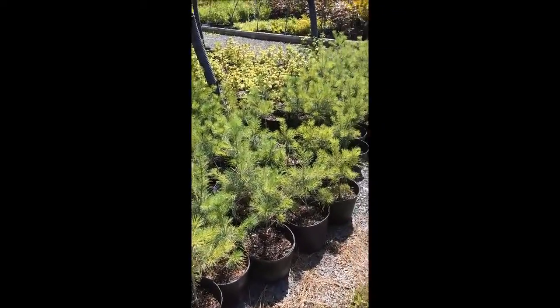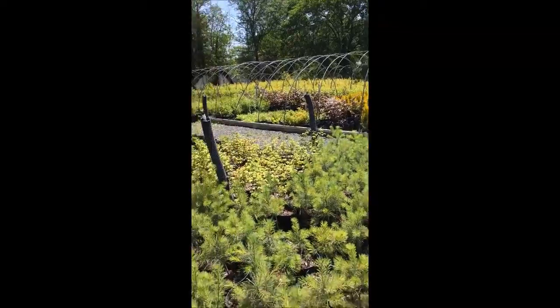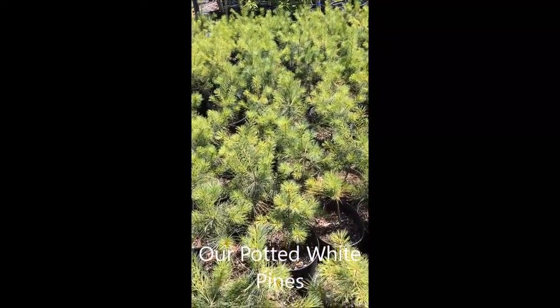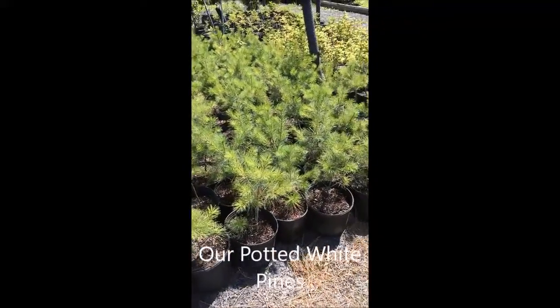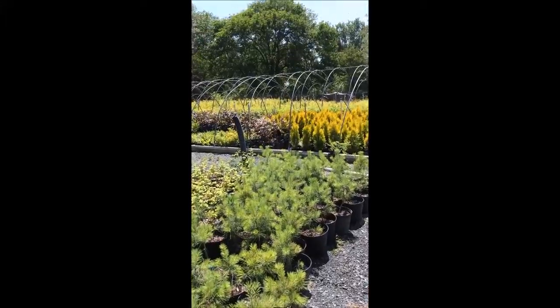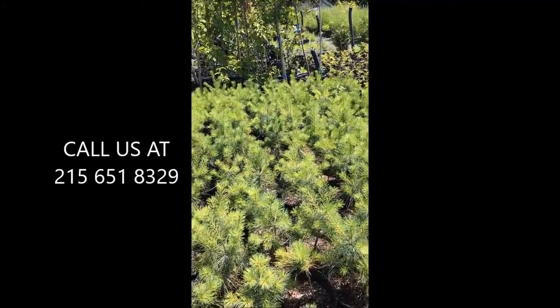Pine trees can be planted upwards to 10 feet apart. They can also be planted in staggered rows to give better coverage. But you need a large space to plant the white pine tree because it does grow quite large. You can expect your pine tree to grow about 30 to 40 feet in 15 to 20 years. It's a fast growing tree.